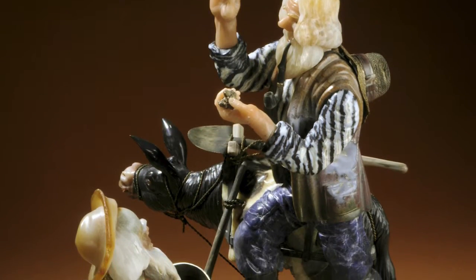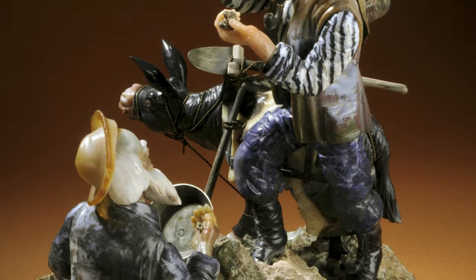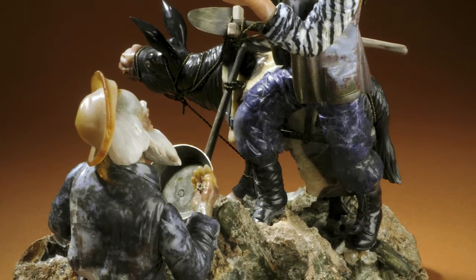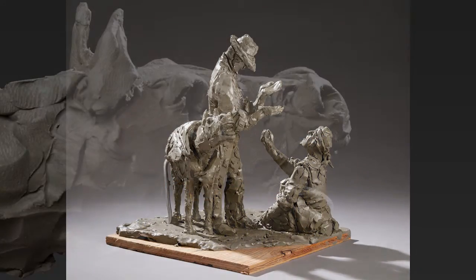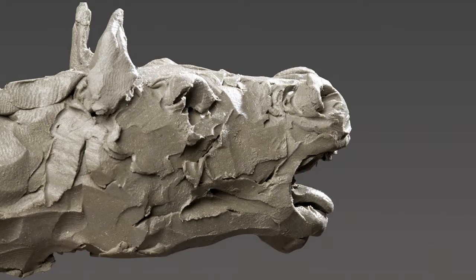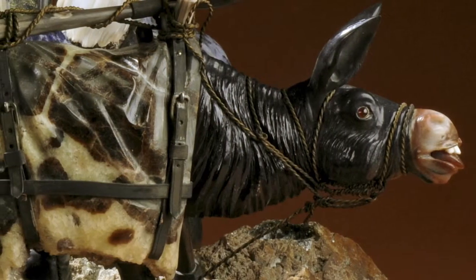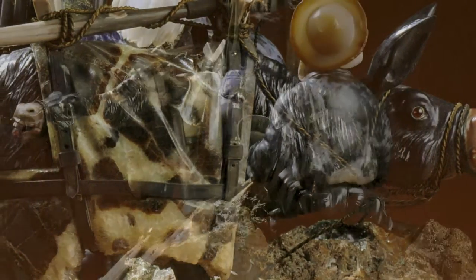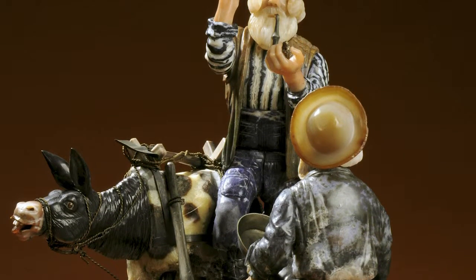When Konovalenko finished this sculpture, he included only the two men panning away. When Alvin Cohen, the donor who gave these sculptures to the museum, saw it, he said he didn't think it was quite finished and asked Konovalenko to add a donkey. Konovalenko went back to the drawing board, designed a donkey, modeled it out of clay, and then made it out of stone. What a wonderful donkey it is — look at the expressive face, the eyes, the neck, the blankets, the equipment. This is one of Konovalenko's crown-and-glory sculptures, and again, it's the only one with an American theme.